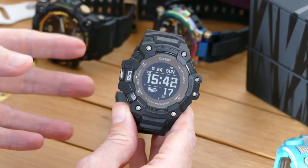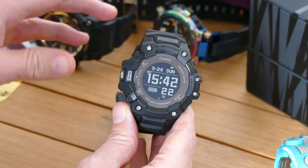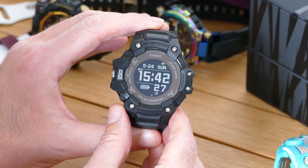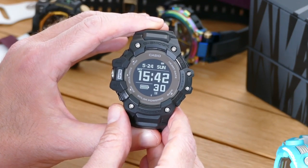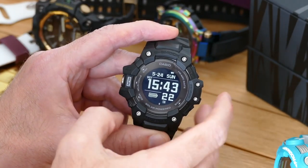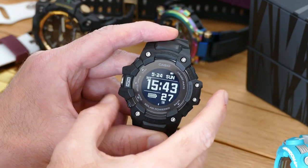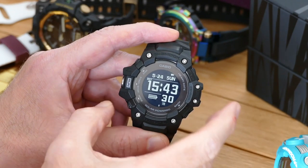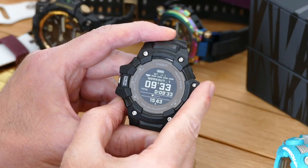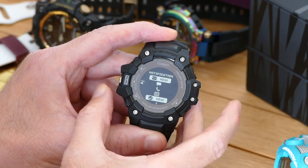This doesn't have a touchscreen, so you have to do everything with these really rather lovely contoured buttons on the side. The operating system does require a little bit of patience to learn. To see notifications, you need to cycle through a variety of different screens — you do that with the mode button here. Notifications are not the priority on this watch because you have to go through seven screens before you get to the notification window.